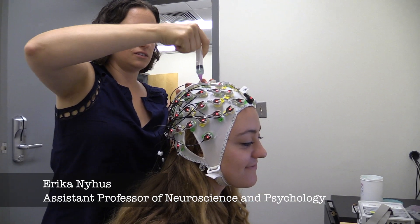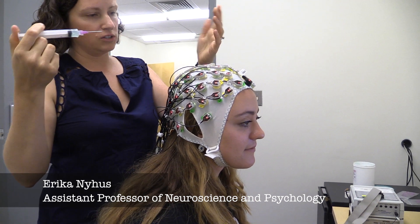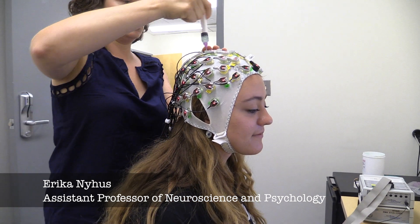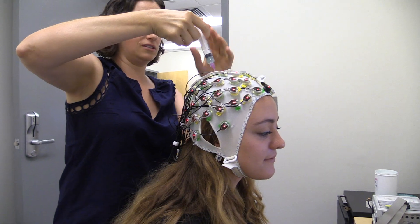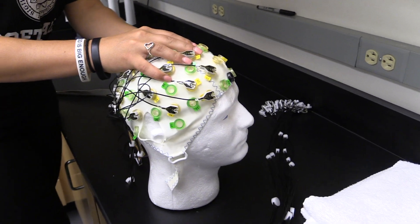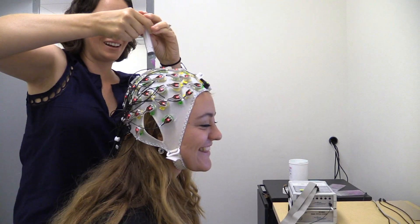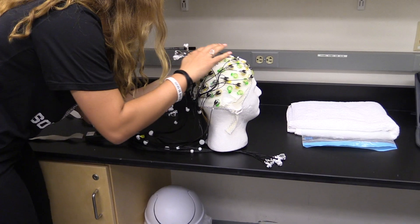I'm adding electrode gel so I can create an electric bridge between the scalp and these electrodes. I'm adding gel to each of the electrodes, and as I do that, each of the lights will turn green as I'm getting a good connection to the scalp. It's not actually puncturing her head — it's just going onto the scalp, putting a little bit of the gel onto her scalp.